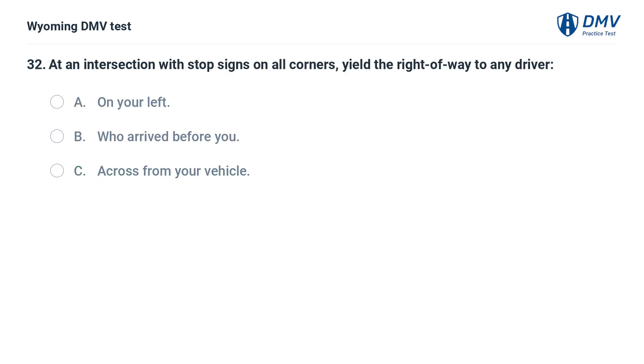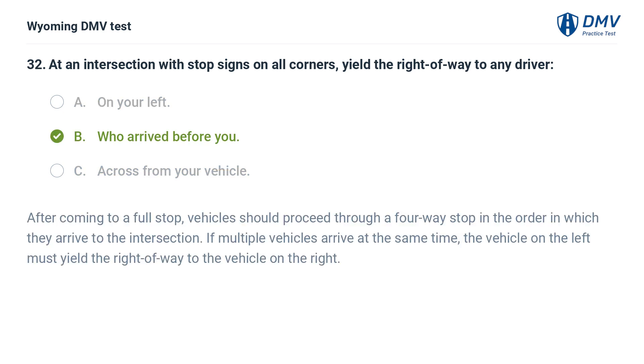At an intersection with stop signs on all corners, yield the right-of-way to any driver: A. On your left. B. Who arrived before you. C. Across from your vehicle. Answer: B. Who arrived before you. After coming to a full stop, vehicles should proceed through a four-way stop in the order in which they arrive to the intersection. If multiple vehicles arrive at the same time, the vehicle on the left must yield the right-of-way to the vehicle on the right.